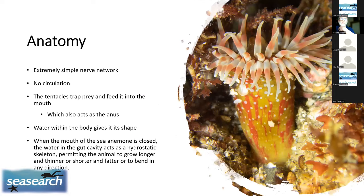The anatomy of anemones is very simple — no circulation whatsoever, and a very simple nervous reflex. The tentacles trap prey and feed food into the mouth, which doubles as an anus: whatever isn't digested is spat out through the same orifice. It's water in the body that gives the anemone its shape, acting as a hydrostatic skeleton when the mouth is closed, allowing the animal to change shape.